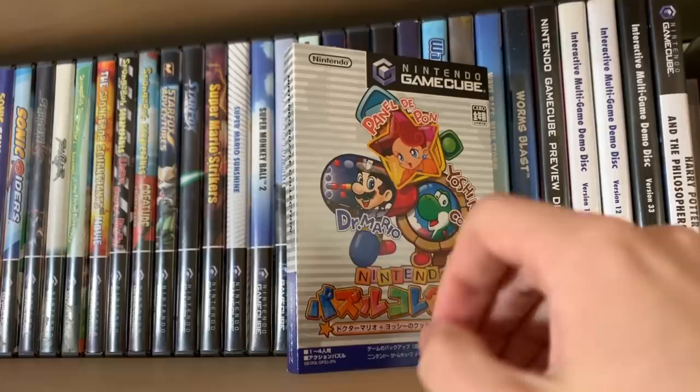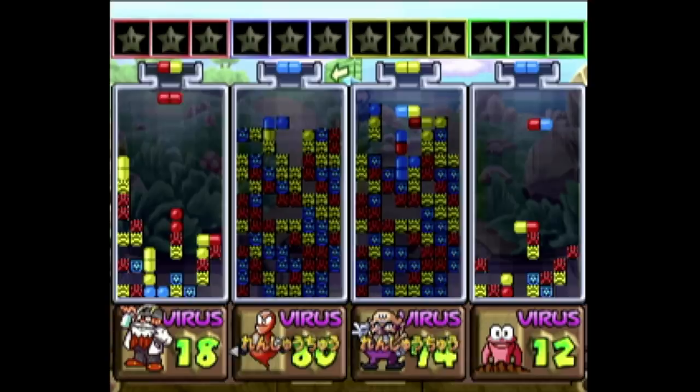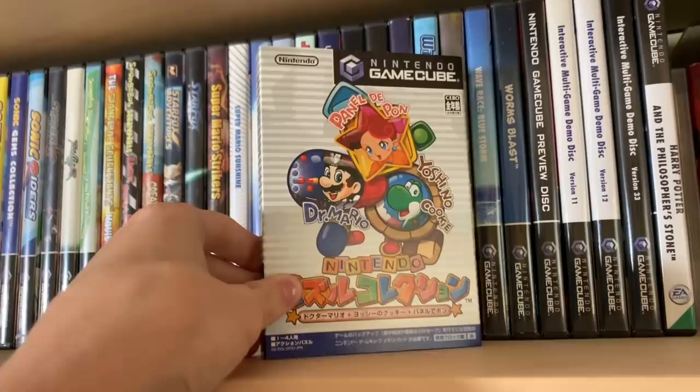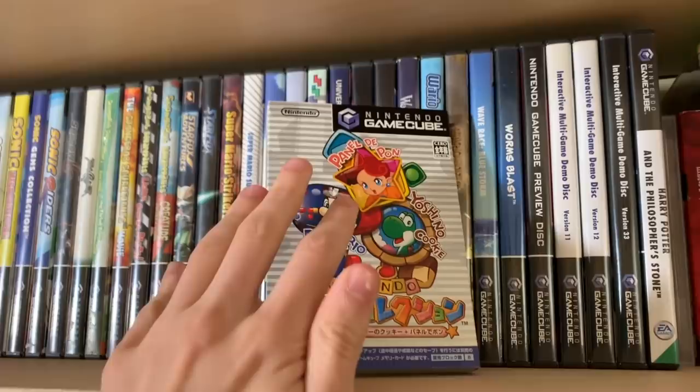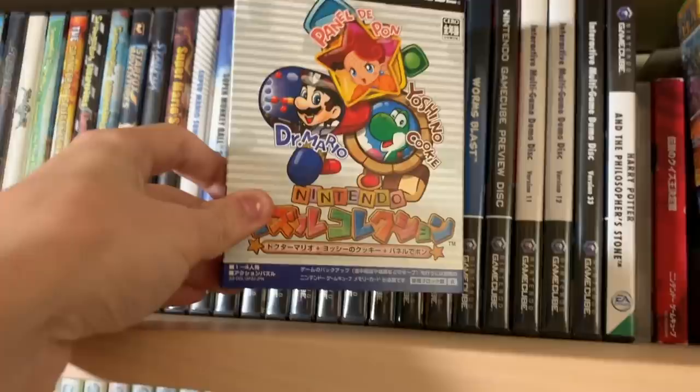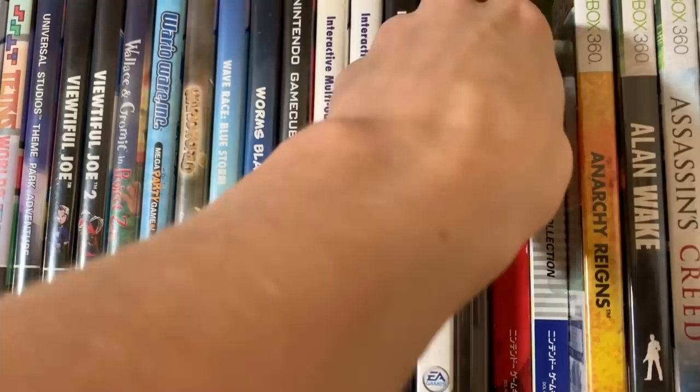You can transfer a version of one of these three puzzle games to your Game Boy Advance to play on the go, for as long as you keep the GBA on. Dr. Mario is pretty much a straightforward port of Dr. Mario 64, and Yoshi's Cookie is a brand new version specifically made for this collection. It's super easy to import since these are just puzzle games, and there are some exclusive features specific to this collection.